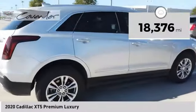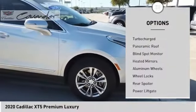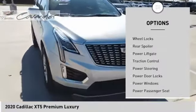This vehicle has less than 20,000 miles. Here are some of this vehicle's great options: tire pressure monitor, turbocharged, panoramic roof, blind spot monitor, heated mirrors.